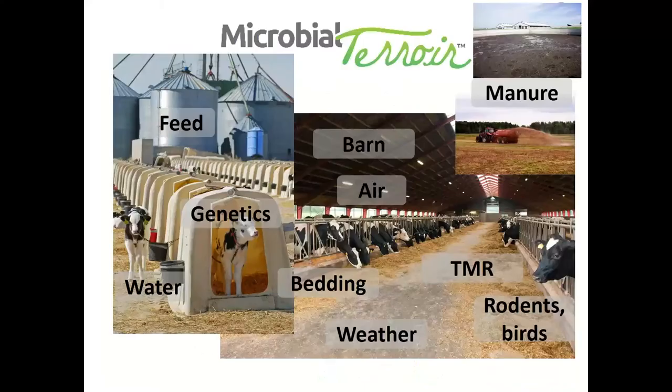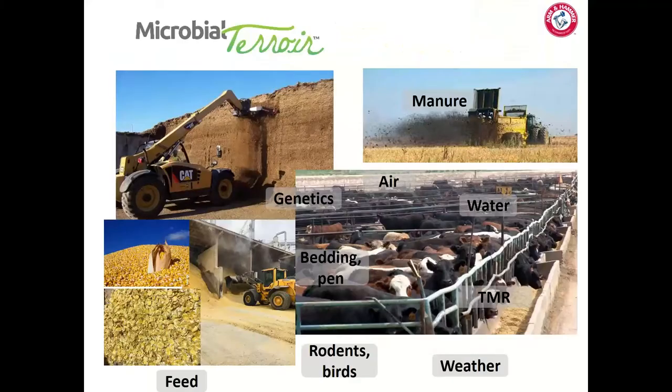On a dairy we collect fecal samples as a proxy for what's occurring in the gastrointestinal tract, but we're also interested in other environmental impacts affecting that dairy cow — the TMR, weather conditions, bedding type, barn structures, different feed components, and water. All these things contribute to the microbiota within that dairy cow. We look at the same thing on beef feedlots, collecting feed samples, bedding samples, pen samples, and TMR to assess different bacterial challenges impacting the host.